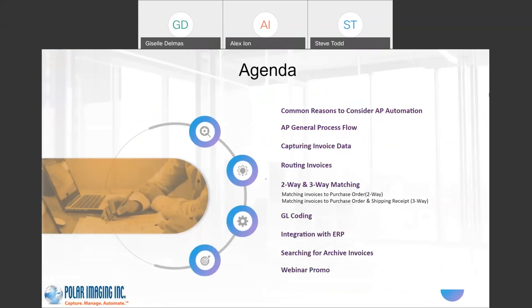Getting into the core of my presentation: accounts payable automation. I'm going to cover common reasons to consider AP automation, a general process flow for AP, capturing invoice data, routing invoices, two- and three-way matching — meaning matching an invoice against a purchase order for a two-way, and matching the invoice, the purchase order, and a shipping receipt for a three-way match. We'll also get into GL coding, integrations with your ERP or accounting systems, and how to search and retrieve images after the fact.